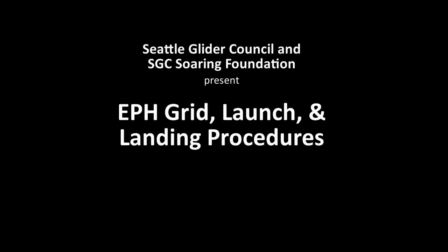Welcome. This video will explain gridding, launching, and landing procedures for contests held at Afreda Airport.